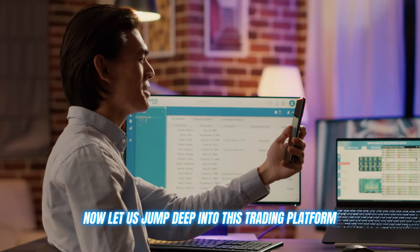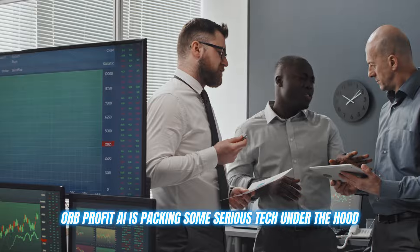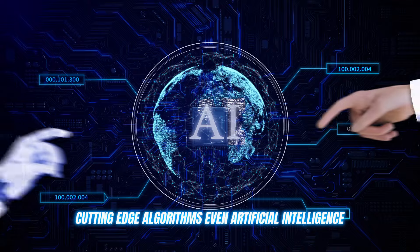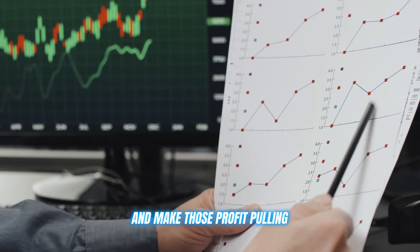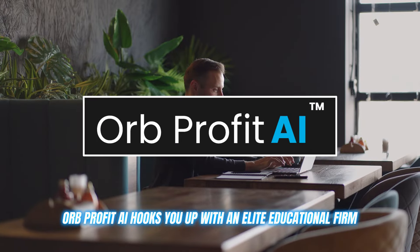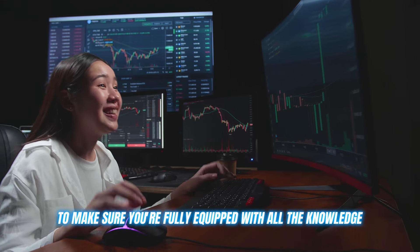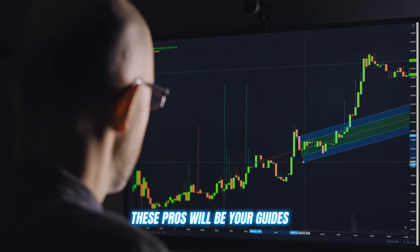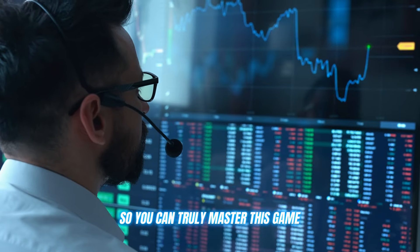Let's jump deep into this trading platform. Orb Profit AI is packing some serious tech under the hood. We're talking advanced analytics, cutting-edge algorithms, even artificial intelligence to help identify market trends and make those profit-pulling trading decisions for you. But it gets even better — Orb Profit AI hooks you up with an elite educational firm to make sure you're fully equipped with all the knowledge and strategies to crush it in crypto. These pros will be your guides, breaking everything down into easy-to-understand terms so you can truly master this game.